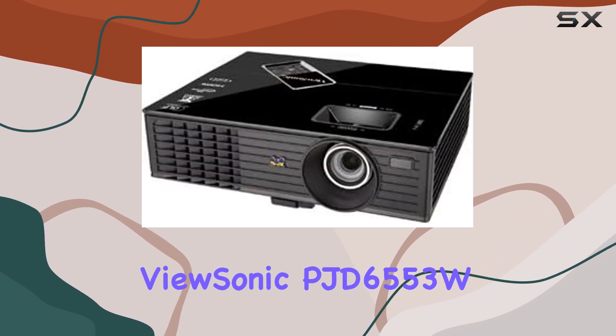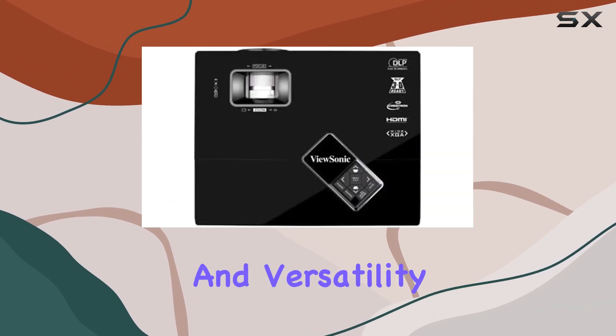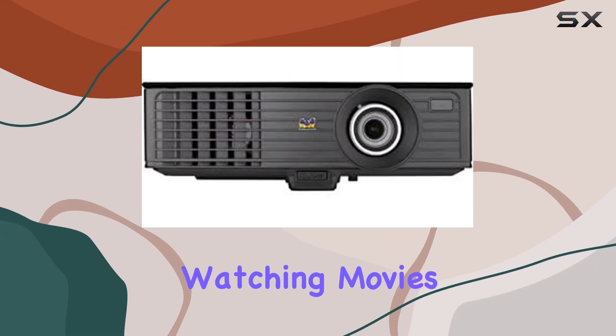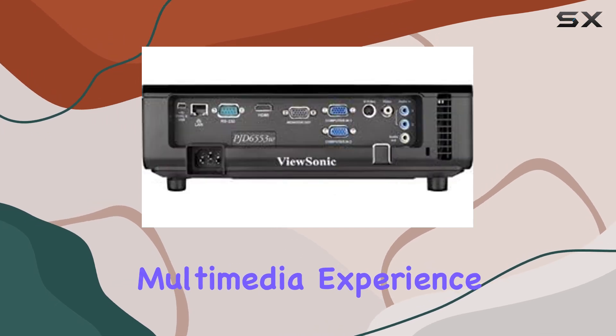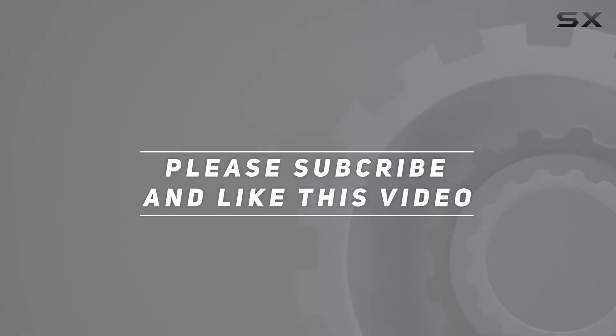In conclusion, the ViewSonic PJD6553W is a powerhouse projector that excels in both performance and versatility. Whether you're giving presentations, watching movies, or playing games, this projector delivers an unparalleled multimedia experience. Check out the video description for updated price, and thank you for watching this video.